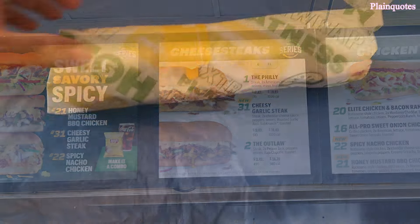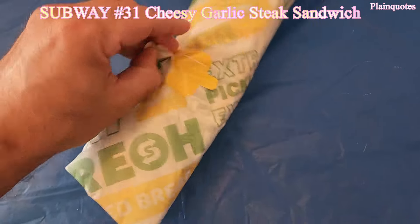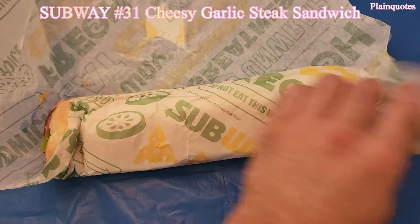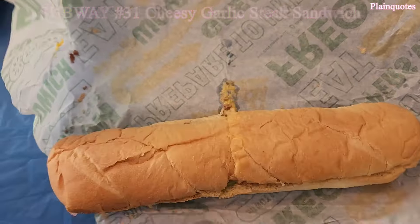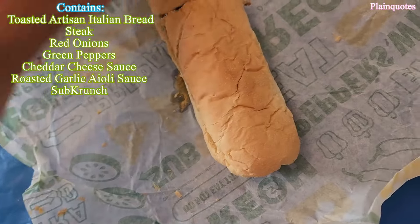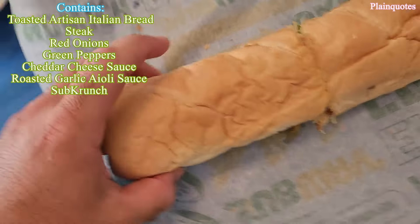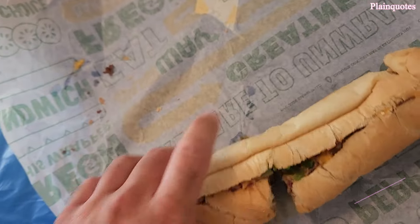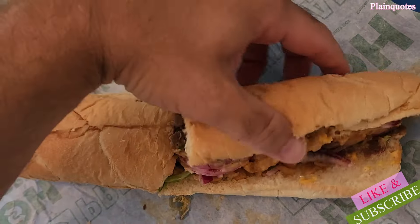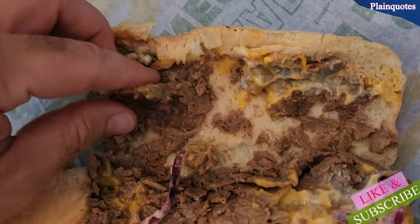Cheesy Garlic Steak Footlong — this is number 31 on the menu, and let's see the inside. I told them to make it as is, so it just comes as is. This is artisan Italian toasted bread, and let me open it up.